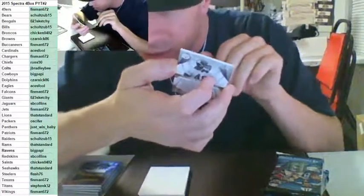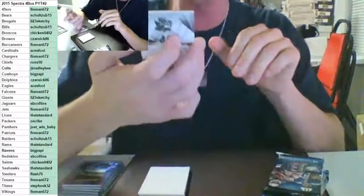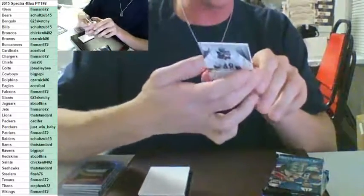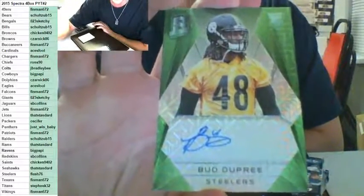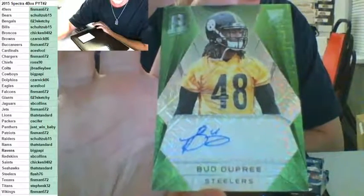For the Pittsburgh Steelers — Flash 76. She's not in the room anymore, she's going to have to watch the video. Green auto — Bud Dupree to 25. Nice hit right there, Flash. Major money in one card. Bud Dupree, green to 25. Pittsburgh Steelers.